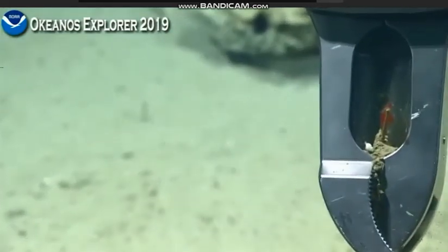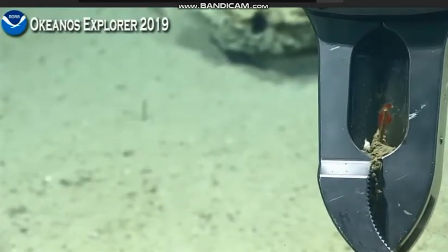And a snail. Oh, he's running for it. That's all right, we'll get him.